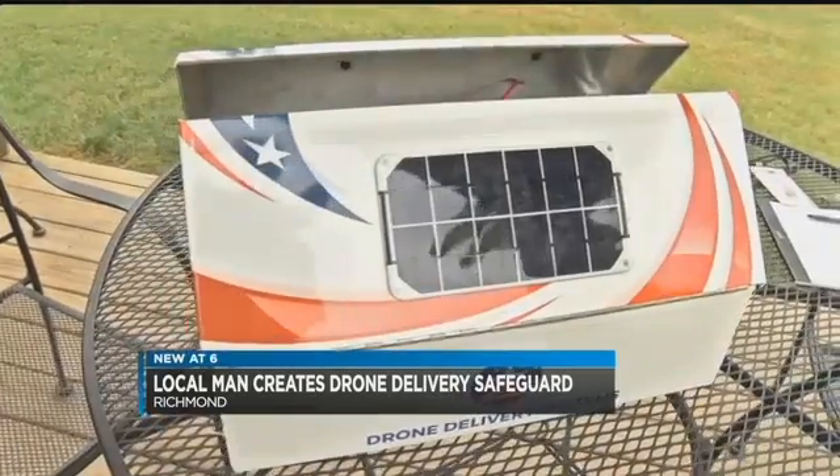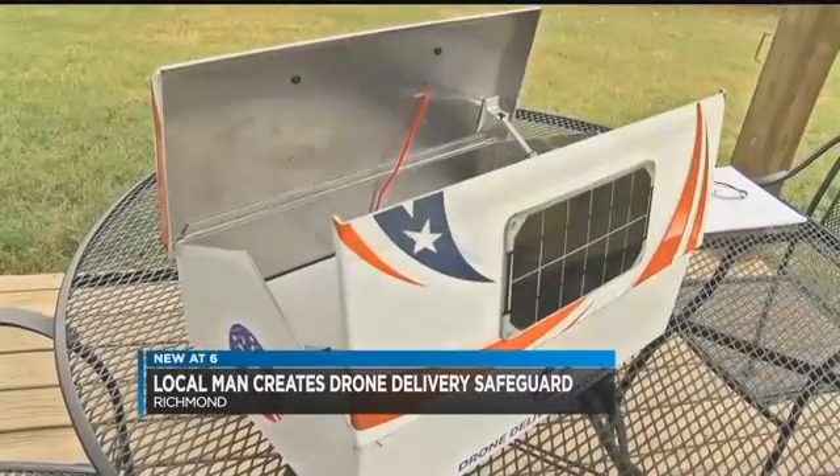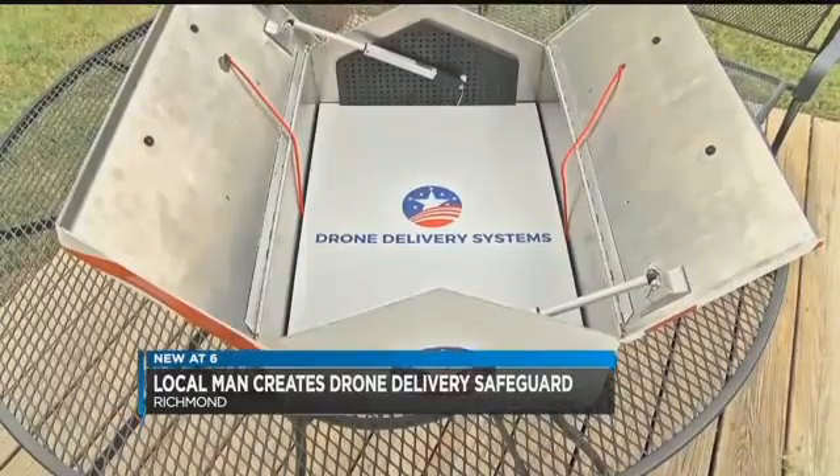What we've done is we've done thorough research at Virginia Tech on the components inside the air box. This will act as the home base for a drone carrier's drone. One day, you may have a mailbox like this — it's called an air box.